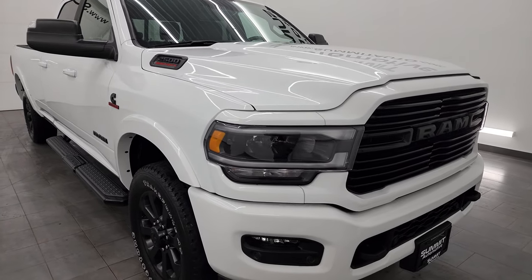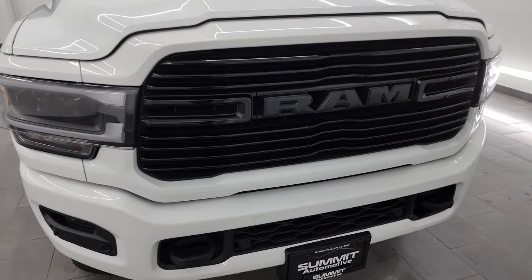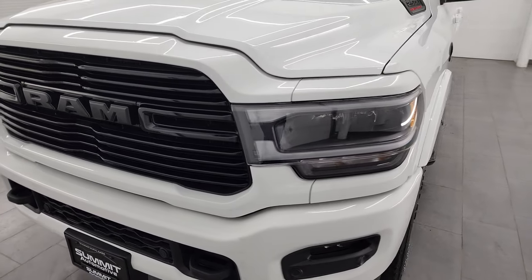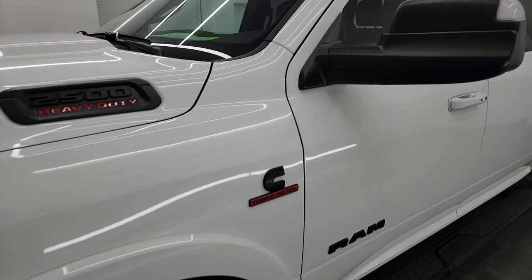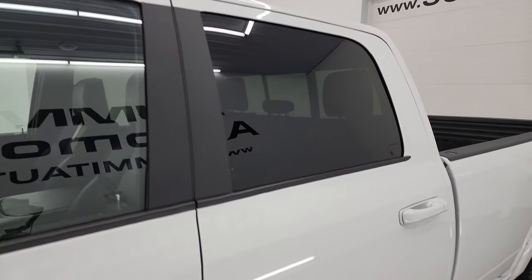A couple cool features that differentiate this truck from the rest: it has the 50-gallon fuel tank and the rear auto leveling air suspension. In this video I'm going to go all the way around, inside, underneath, start it up, and take a look under the hood to show you all the options and give you the most accurate representation of the vehicle.